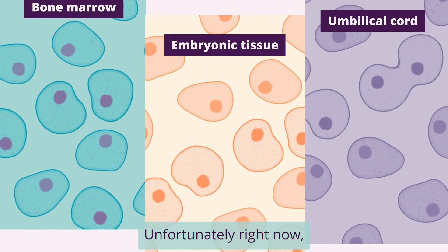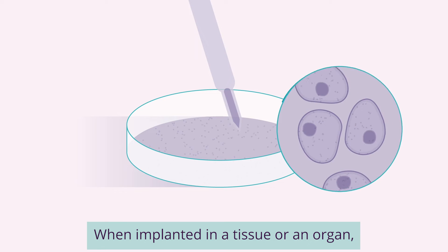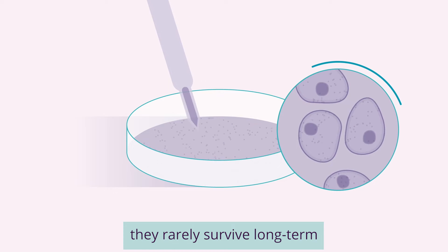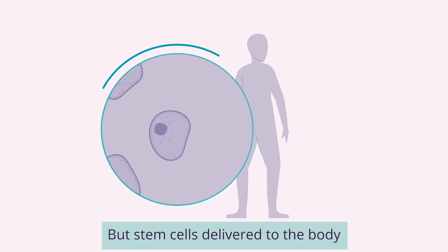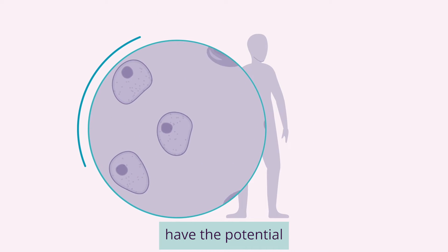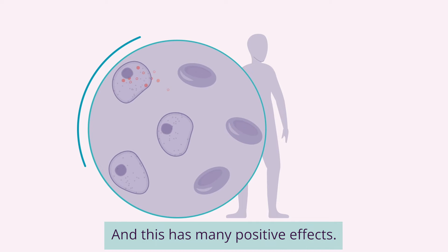Unfortunately, right now, most stem cells cannot be used to simply replace missing cells. When implanted in a tissue or an organ, they rarely survive long-term and become part of the person's body. But stem cells delivered to the body have the potential to give instructions to other types of cells, and this has many positive effects.